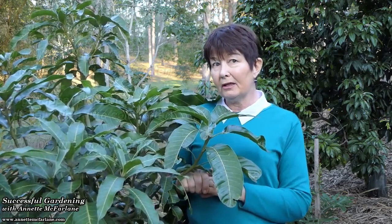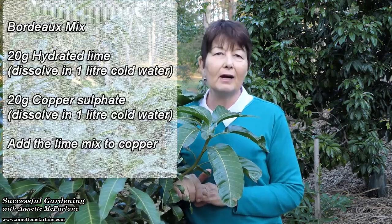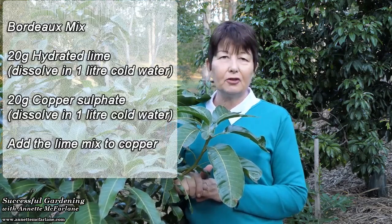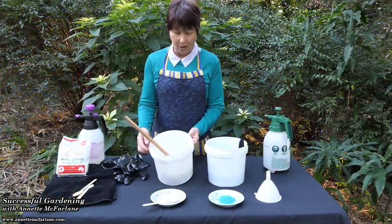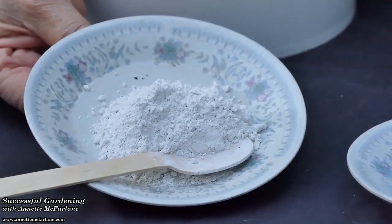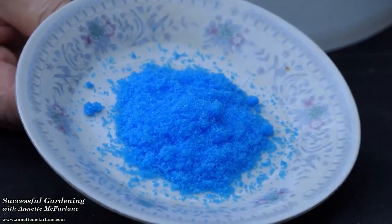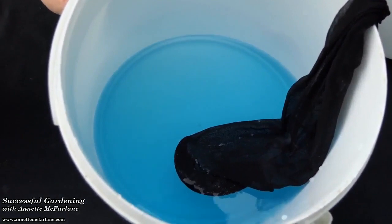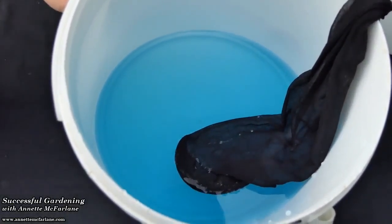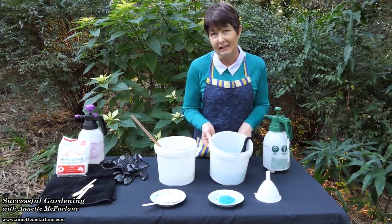To make up two litres of Bordeaux mixture — I'm only making a small amount — you'll need 20 grams of hydrated lime and 20 grams of copper sulfate into two litres of water. Here I've dissolved my hydrated lime, 20 grams, in one litre of water and left that to dissolve overnight. Here is the copper sulfate — again the same amount, 20 grams — dissolved in one litre of water. I've used the traditional method of putting it in a stocking and leaving it to soak overnight so it dissolves easily through the water.